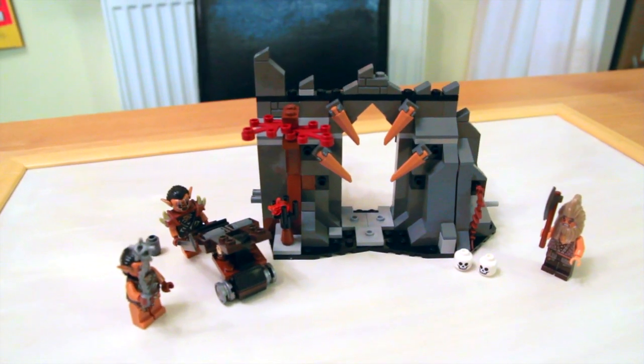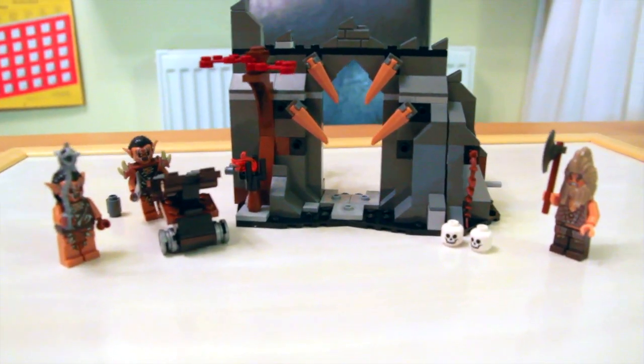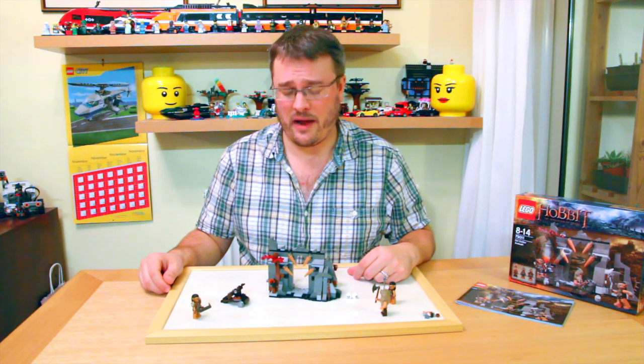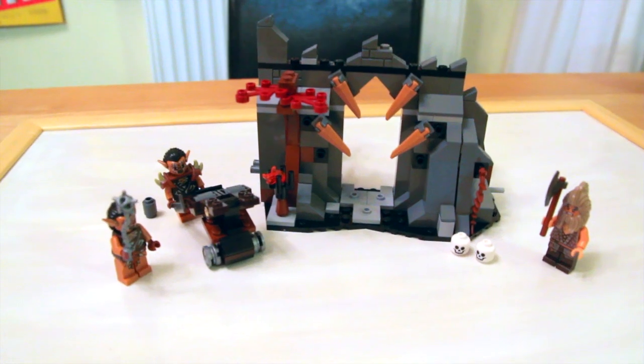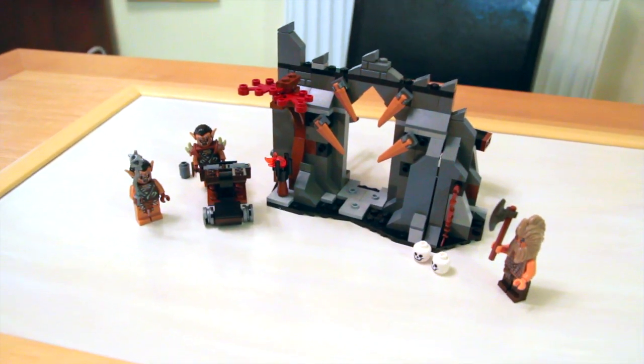So there we go — the Dol Guldur Ambush. Really nice little set, good little entry model into the range. Really looking forward to seeing how the rest of the sets build and what features they contain. I'll be back here soon reviewing those sets, so remember to like and subscribe and you'll be informed when I do.